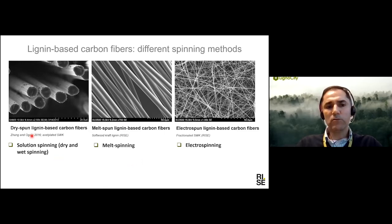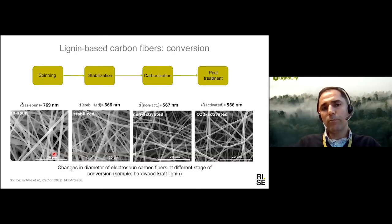We are doing a lot of work on solution spinning of lignin and lignin-cellulose blends. The production process for manufacturing lignin-based carbon fiber — regardless of which spinning process is used — starts with spinning, followed by thermal stabilization, then carbonization. At the end, we can also do different post-treatments such as activation, surface modification, or other treatments to change the properties of the fiber.